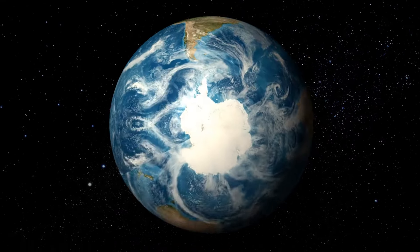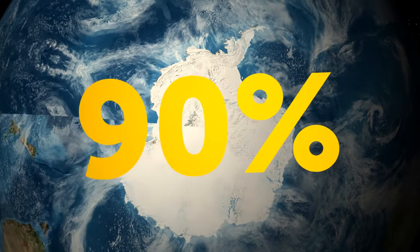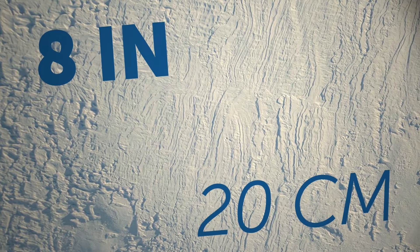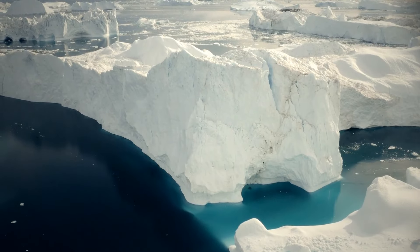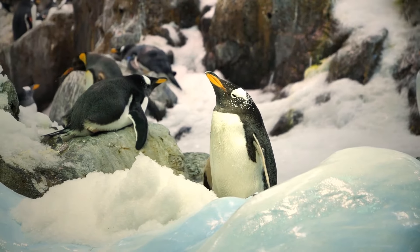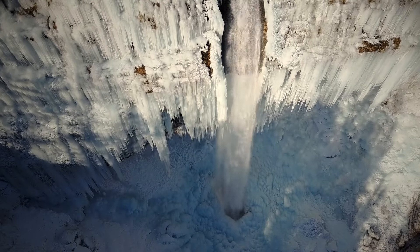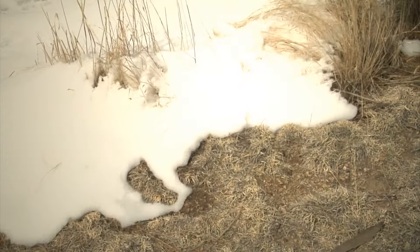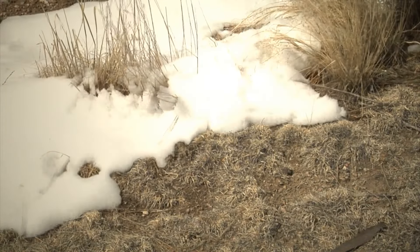Antarctica is the most remote continent on the planet. It has 90% of the world's ice but is considered a desert because the annual rainfall is only about 8 inches. Antarctica is not only what it appears to be on the surface — there is so much hidden beneath it and even above it.